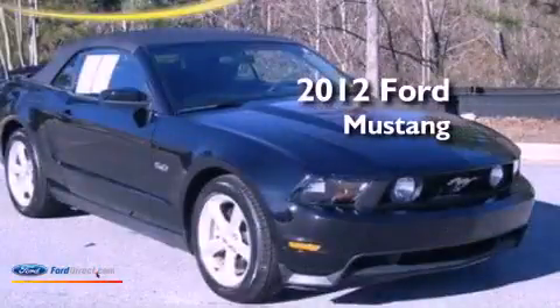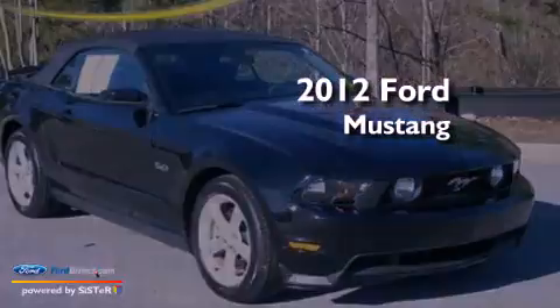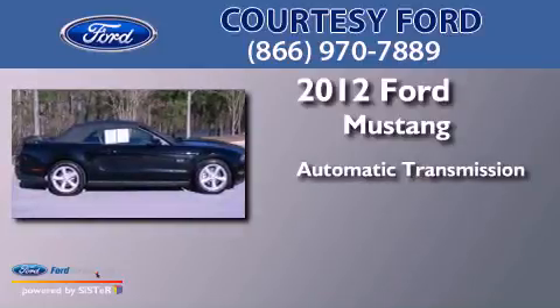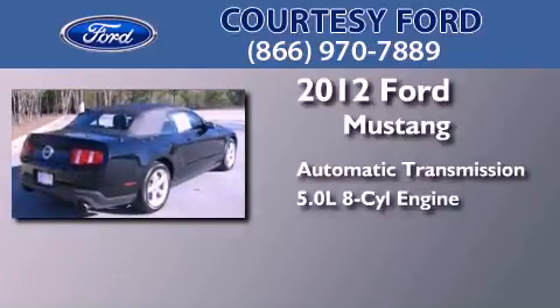This is a 2012 Ford Mustang. This car has an automatic transmission and a 5.0 liter V8.